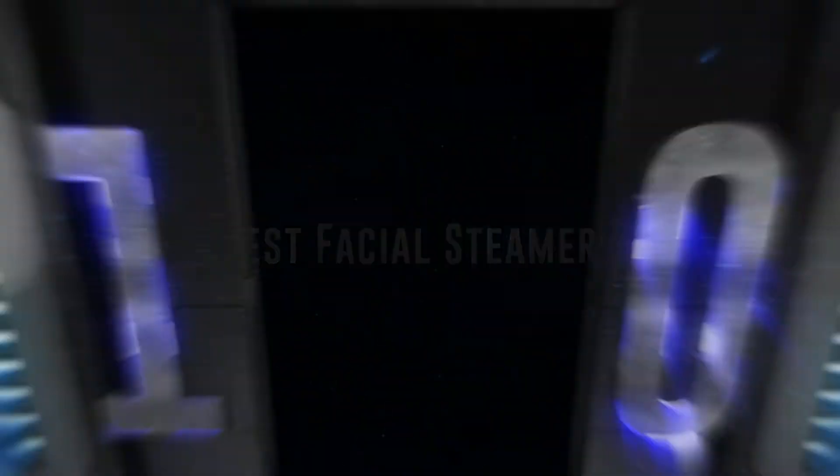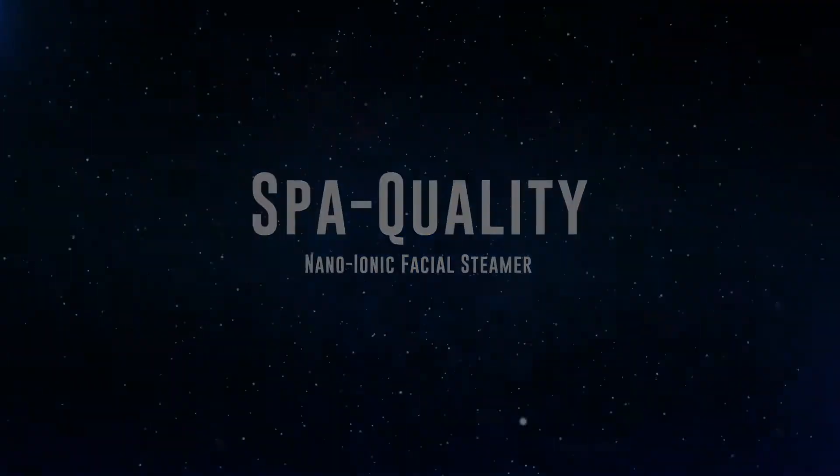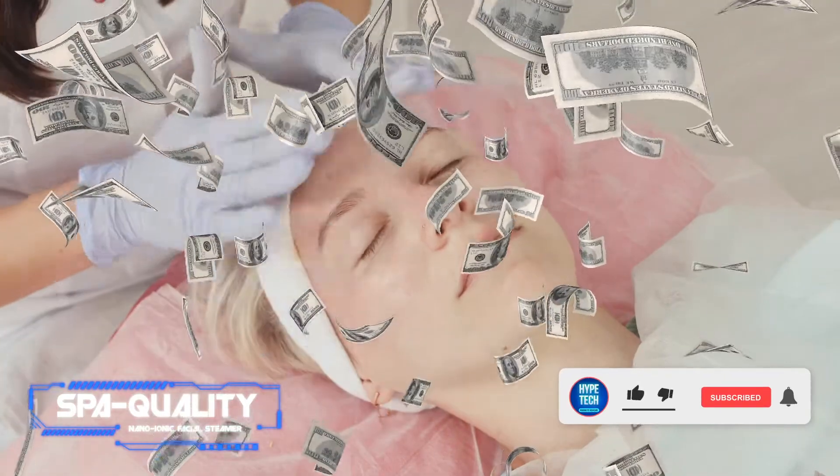Coming in at number 10, we've got the Spa Quality Nano Ionic Facial Steamer. Pros: warms up quickly, sleek design. Cons: slightly pricey.